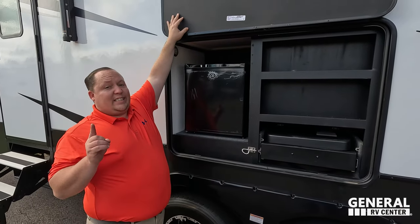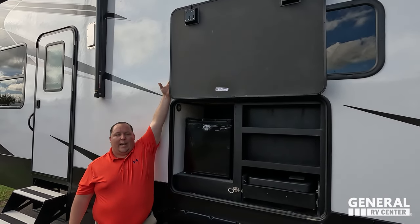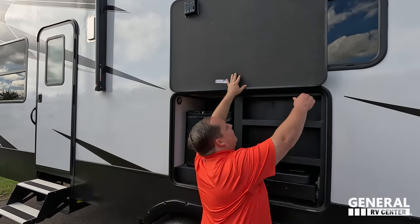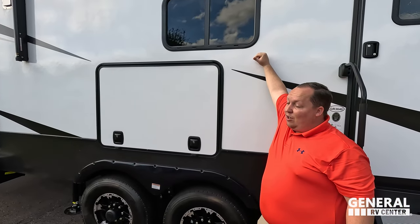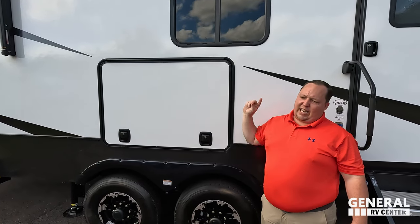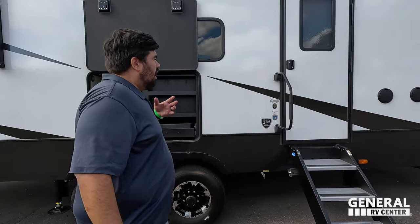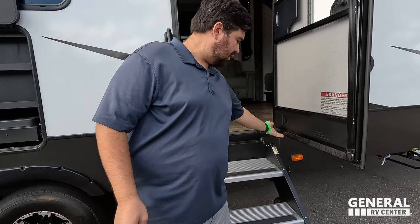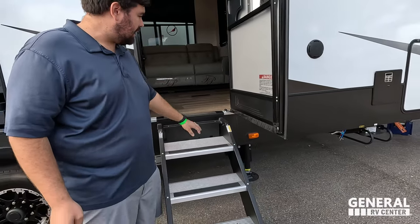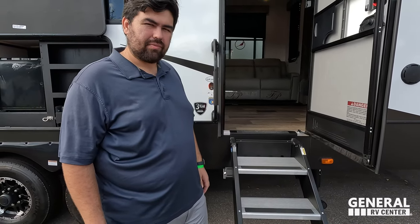Now three things we don't like. Dislike number one: this compartment door — if wind hits it, it swings right into your head. It needs to be on a strut. That's not safe, especially for shorter people. Dislike number two: the garage side entry door. It doesn't open fully, it's held nearly closed by the strut, the steps are narrow, the doorway is narrow — it's just really tight getting in and out.